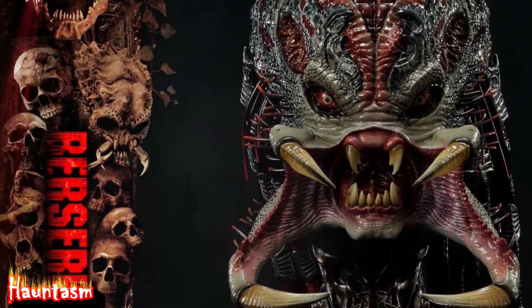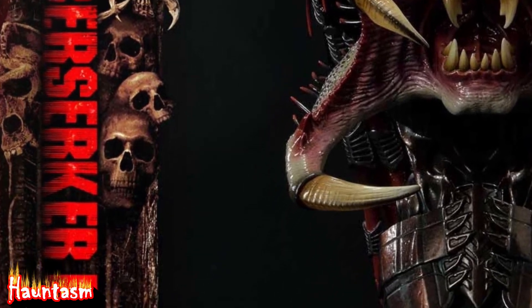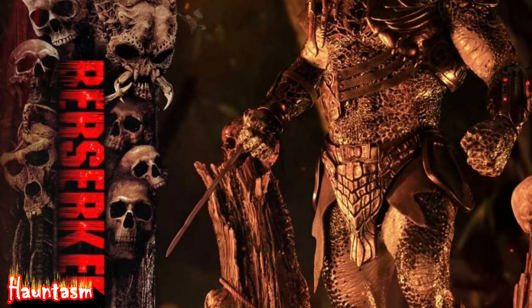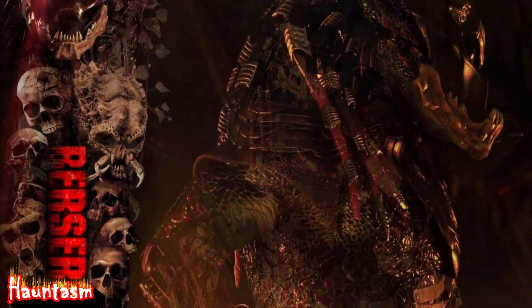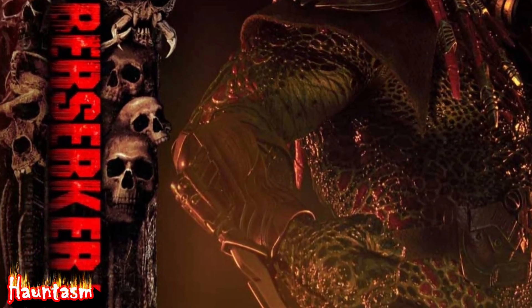Let me read you the product description of the Collector's Edition. Prime 1 Studio is proud to present our next entry to the Predator's grand family. Joining the Museum Masterline series, enter the 1/3rd scale MMPR-03 Berserker Predator from the 2010 film Predators.